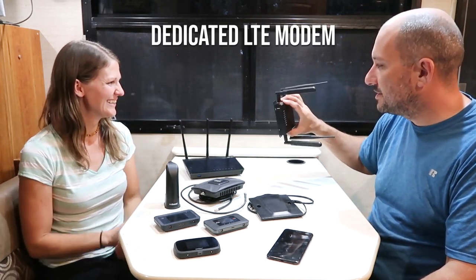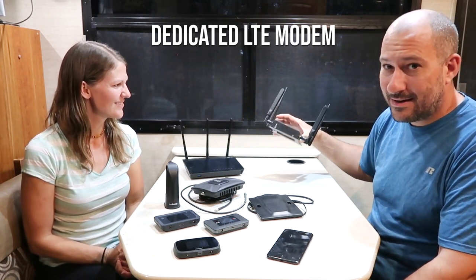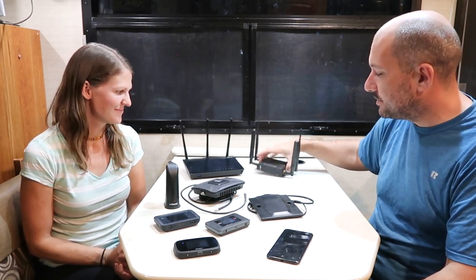Next up is something I built — a dedicated LTE modem. It's basically a glorified hotspot, but I purchased a super high-end LTE modem and put it in this carrying case which has a built-in wifi router. It'll take what you can do with a hotspot times a thousand. For most people, a lot of this is not needed. Maybe the WeBoost, but most people are going to be able to get by on hotspots, or if you don't need a ton of data, you can get by on your phone.